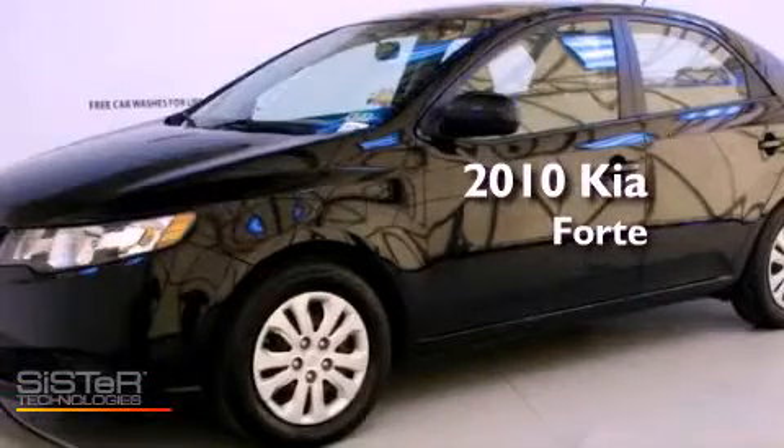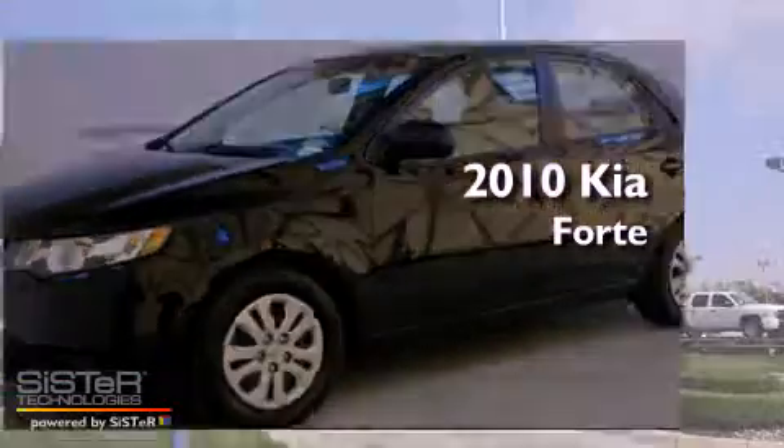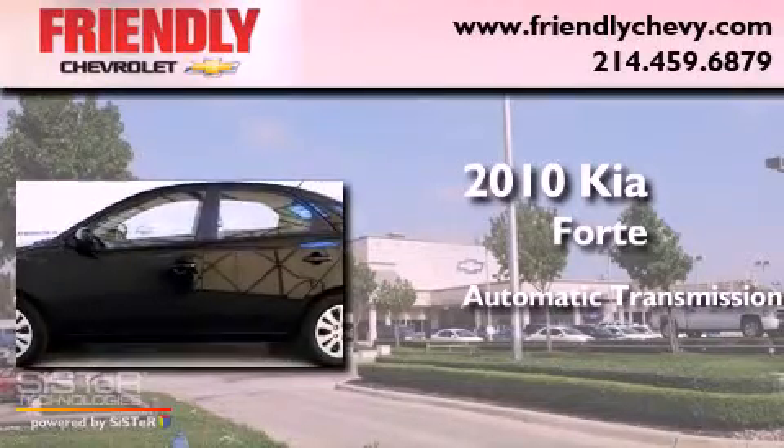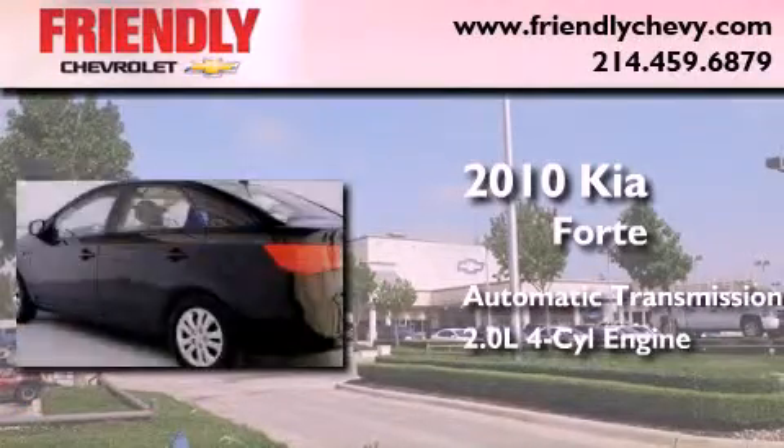This is a 2010 Kia Forte. This four-door sedan has an automatic transmission and an inline four-cylinder engine.